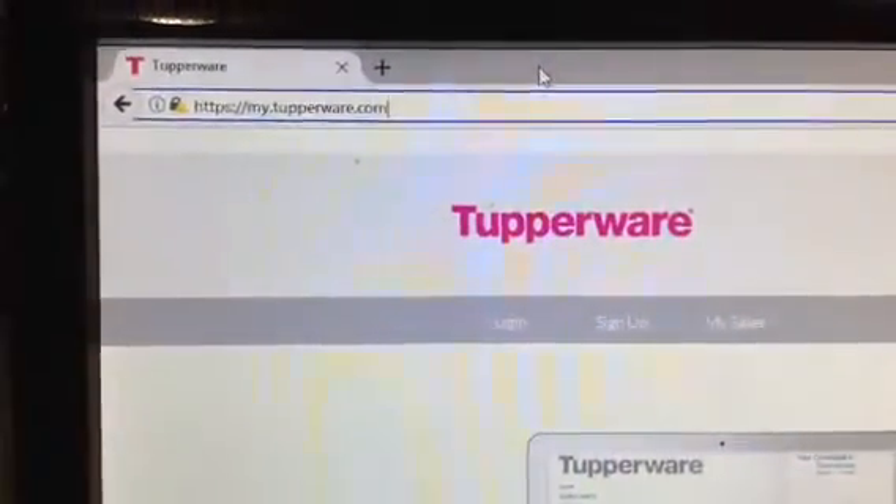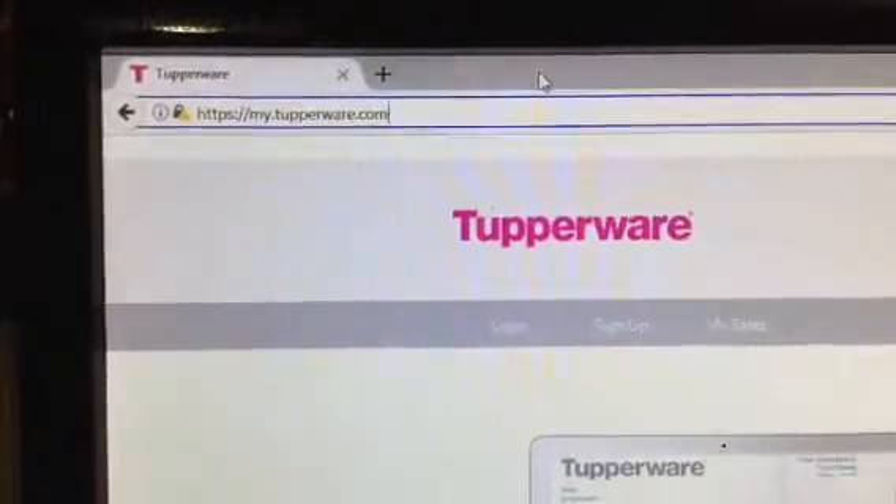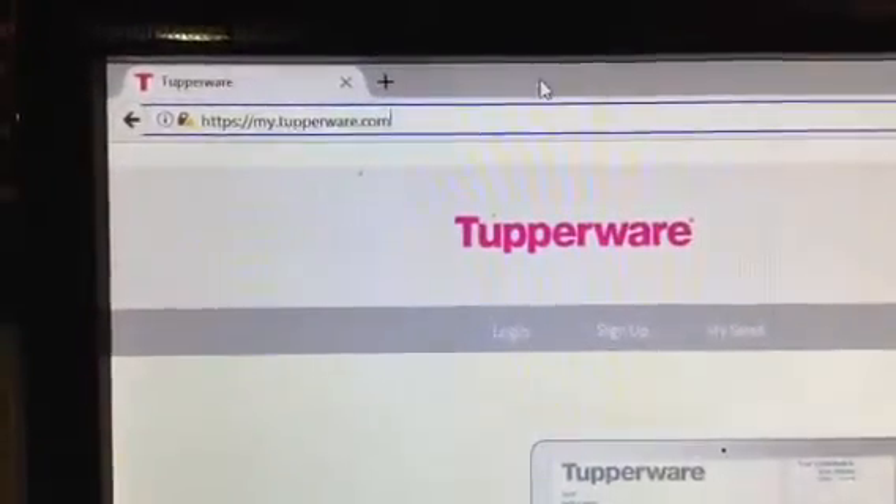Well, hi there, everybody. Thanks for joining me for video number two. The next thing that you need to become familiar with is our Tupperware website.